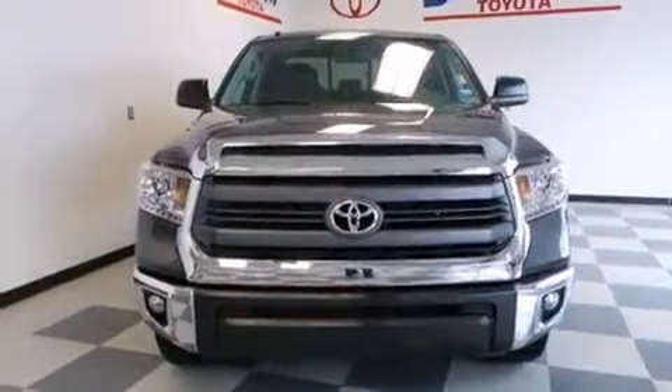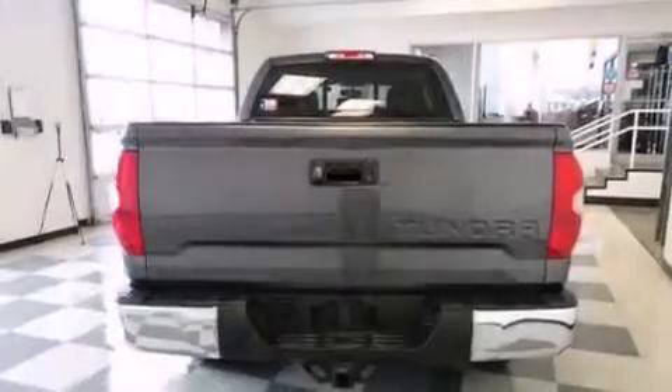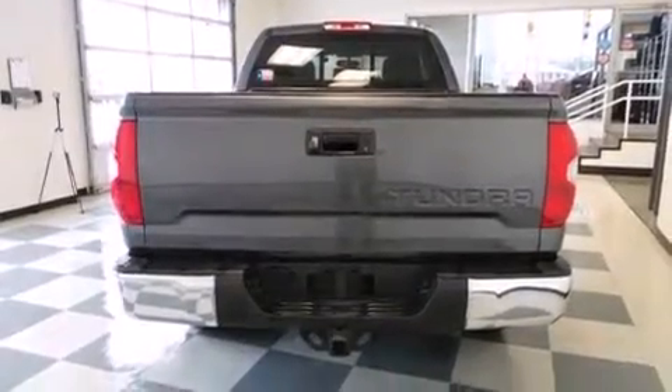Front multi-stage airbags, rear seat child-proof door locks, air conditioning, a pass-through rear seat, and this vehicle has less than 14,000 miles.